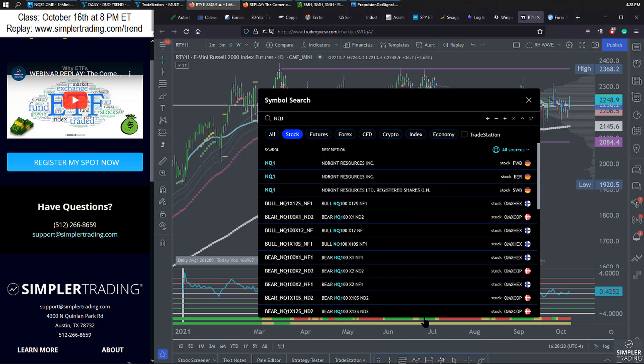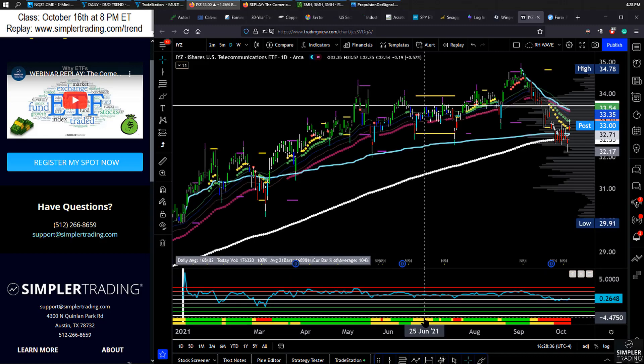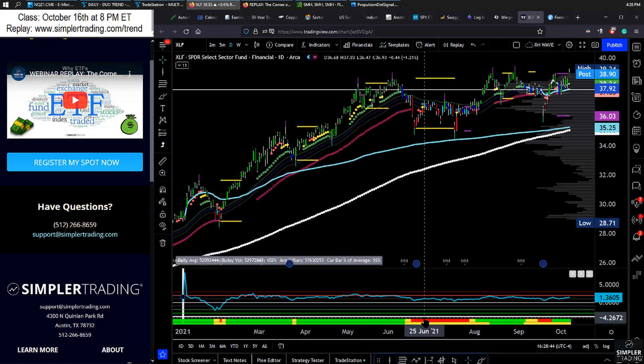As we go into chop, it's going to make so much more sense to think about corners of the market that are still buyable and corners that are sellable. We have a tremendous opportunity to find corners of the market that we're willing to short — XLI, IYZ, XLV — and corners of the market that I'm willing to buy. XLF is a great example.